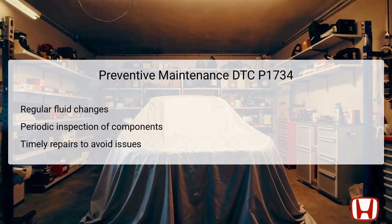Preventive maintenance plays a crucial role in avoiding issues related to DTC P1734 and ensuring the longevity of the transmission system. Regular automatic transmission fluid changes are essential, as dirty or depleted fluid can lead to solenoid failures and erratic shifting. Technicians should conduct periodic inspections of the shift control system, including checking for leaks and ensuring the solenoids are functioning correctly. Performing timely repairs on worn or faulty components will help prevent further complications.